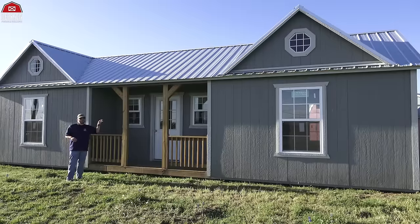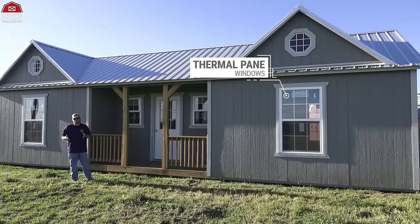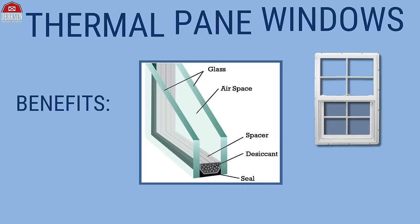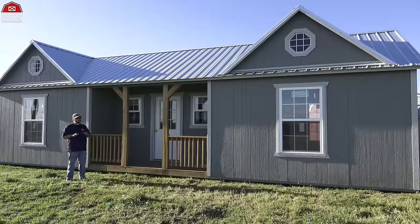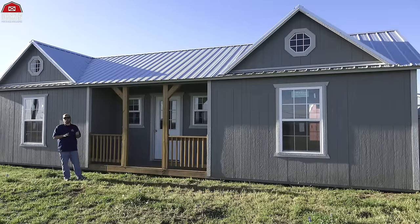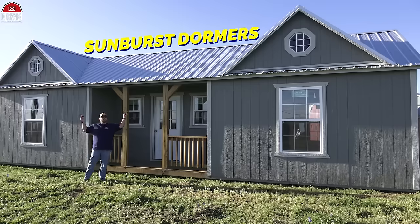Our building's got a few upgraded features from the standard. We've gone with thermal pane windows instead of the utility windows, which is a great added feature because they're energy efficient — double pane, keeps the cold in during the summer and keeps the heat in during the wintertime. That's a great added feature if you're taking this building and turning it into an office space or even a home. What we're checking out today are the Sunburst Dormers.